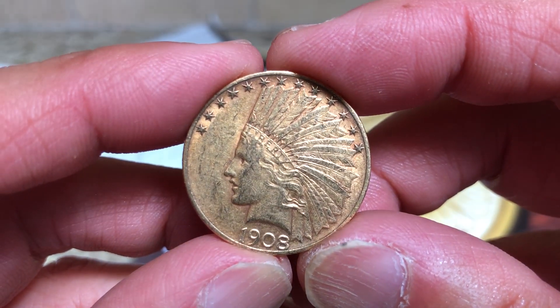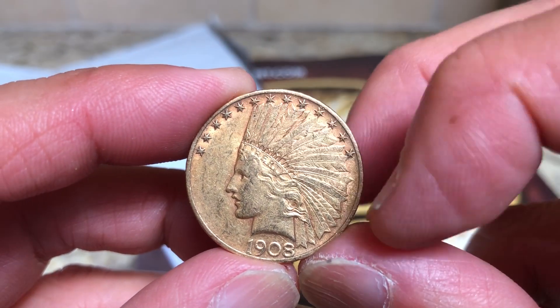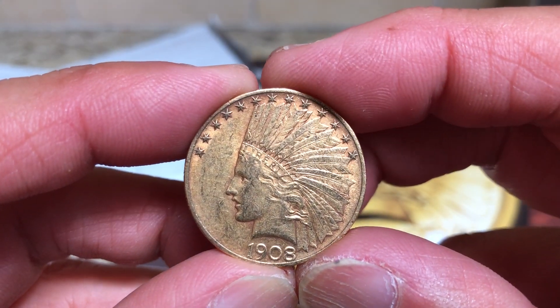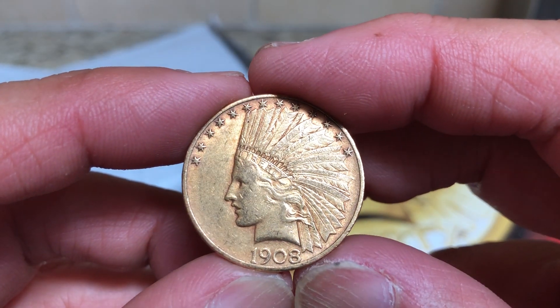This is a Liberty head — actually the Indian head headdress over Lady Liberty's facial features — designed by St. Gaudens, same as the St. Gaudens double eagle.